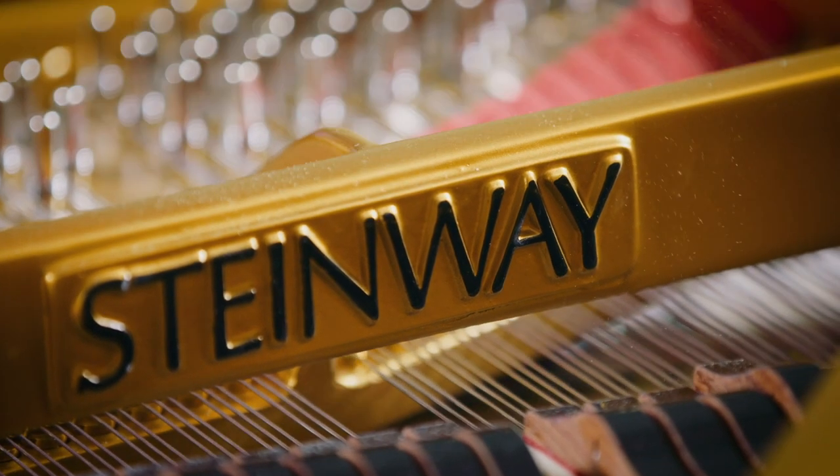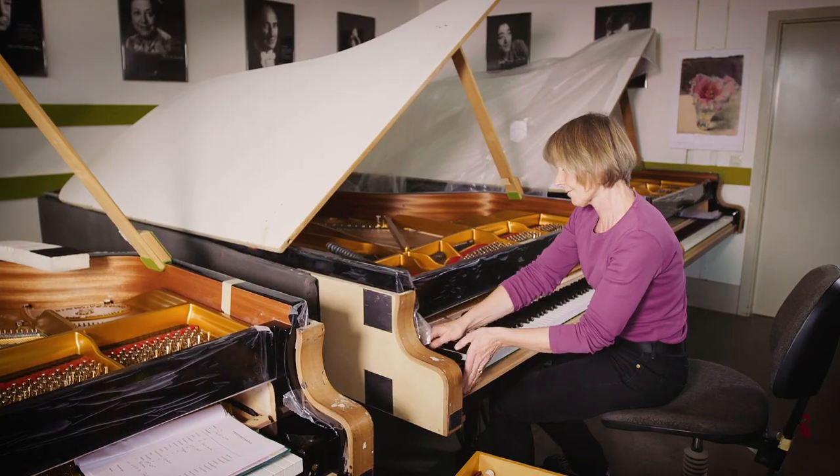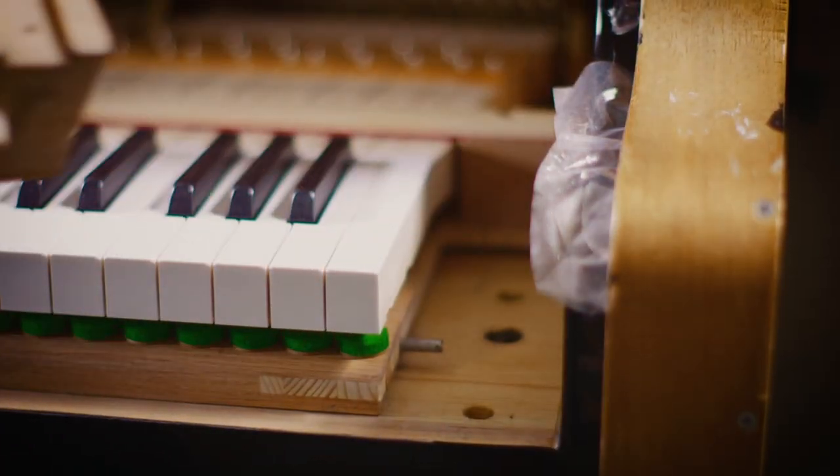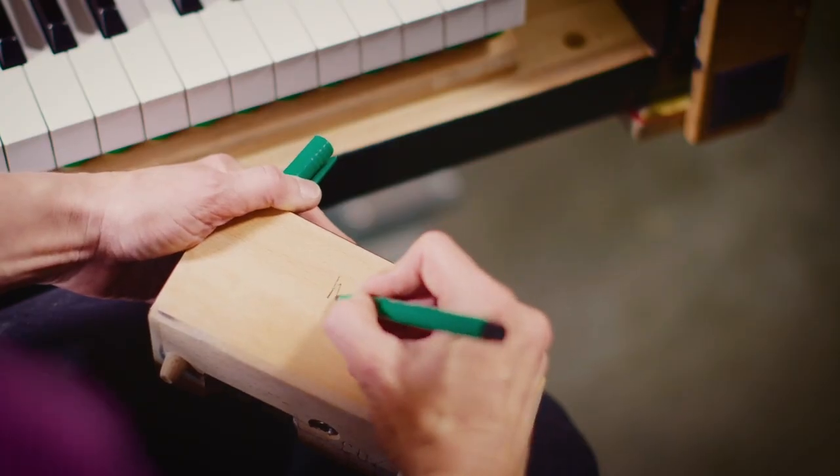In the final stage, head voicer Wiebke Wunstdorf inspects each piano. Only with her approval, and after she's signed the key block, can the piano leave the factory and be enjoyed by its future owner.